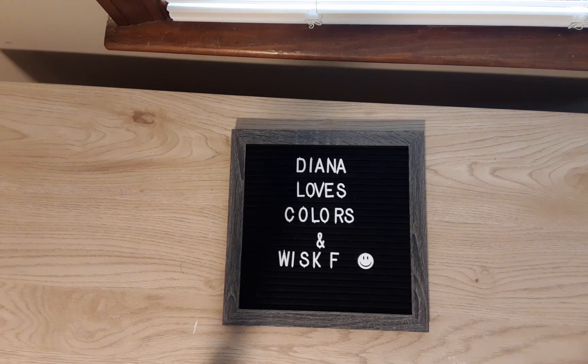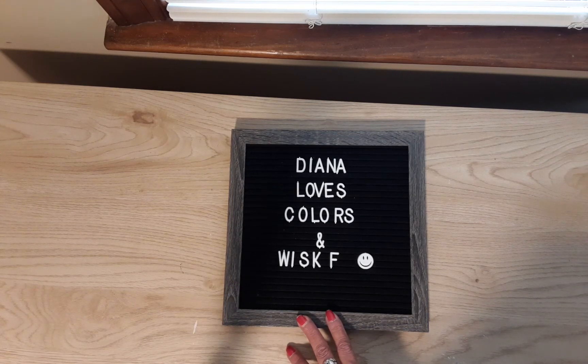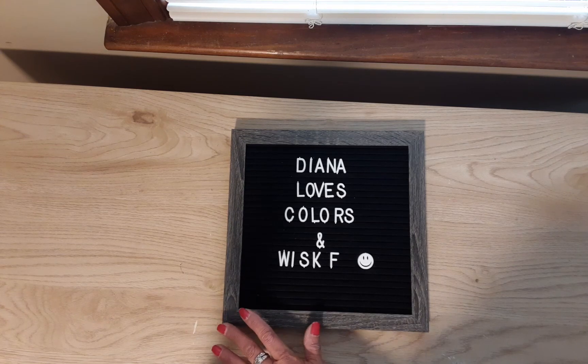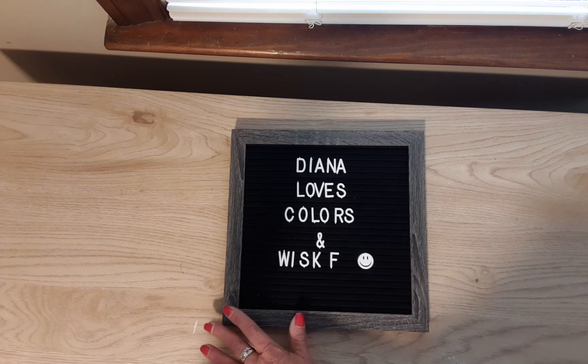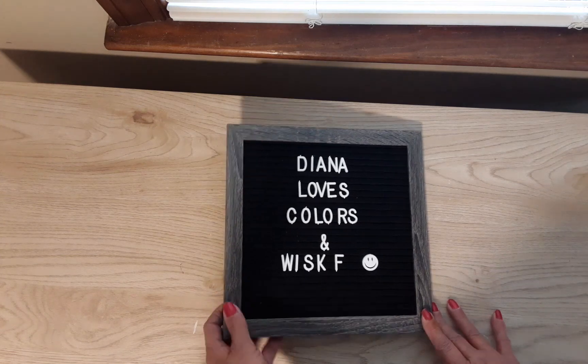Hey guys, welcome back to my channel Diana Loves Colors. Do you guys remember WISKF — the folks that brought us the shopping bags, the tote bags, the cosmetic bags, the aprons? They contacted me again and asked if I'd like to choose some things to show you, and I said yes. They even have some newer items since the time I chose my items, so let's get started.